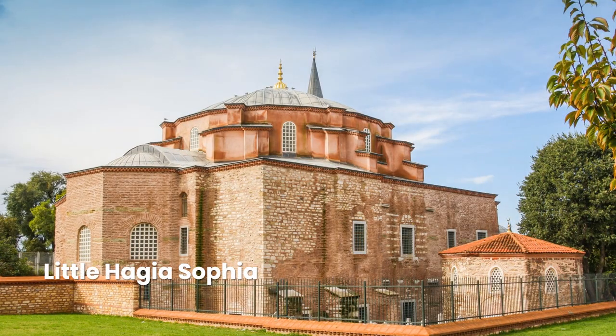Justinian and his wife Theodora built this little church sometime between 527 and 536, just before Justinian built Hagia Sophia. You can still see their monogram worked into some of the frilly white capitals. The building is one of the most beautiful Byzantine structures in the city, despite being converted into a mosque in the early 16th century and having many of its original features obscured during an extensive restoration in 2007.